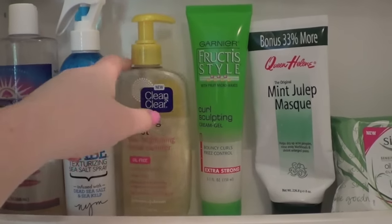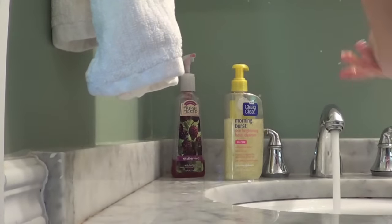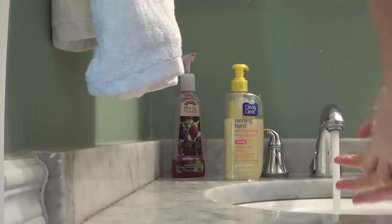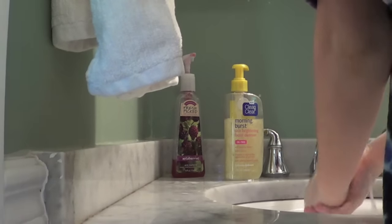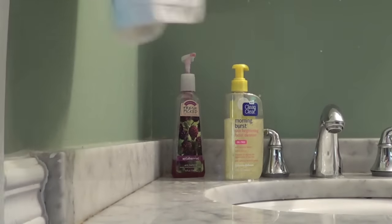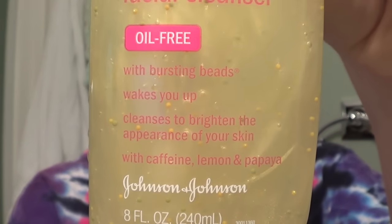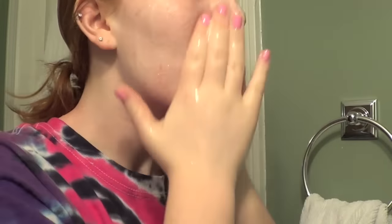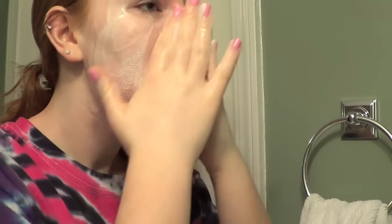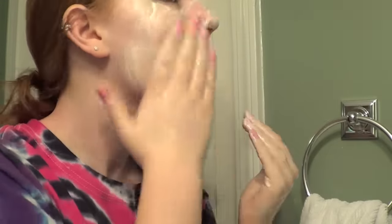I use my Clean & Clear Morning Burst Cleanser every morning, but first I wash my hands because it's always very important to wash your hands before you put them on your face so that you don't get germs into your pores. This cleanser is oil-free and also has caffeine, lemon, and papaya, so it wakes you up, cleanses your face, and brightens it for the rest of the day. I love to use this — I just rub it all over my face and you can see it foams a lot, which makes your face feel really clean and tight.